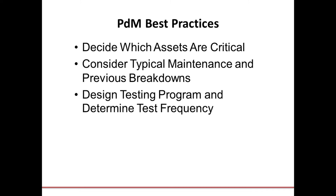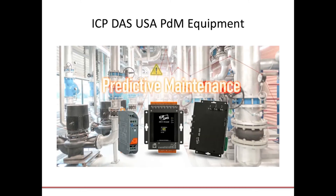More frequent sampling is the most conservative approach, but sampling frequency can be adjusted over time as more data is gathered. Without much further ado, we're going to get into a predictive maintenance system using ICP-DAS USA products, with a few stops along the way to talk about the products themselves.